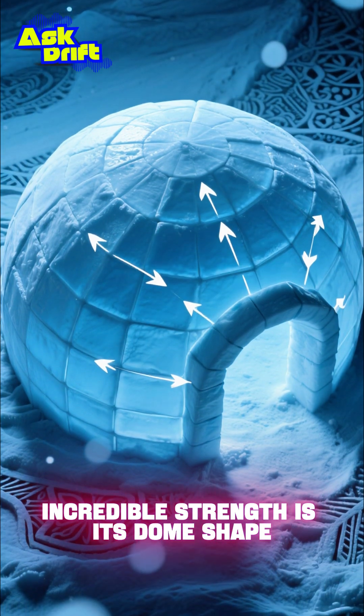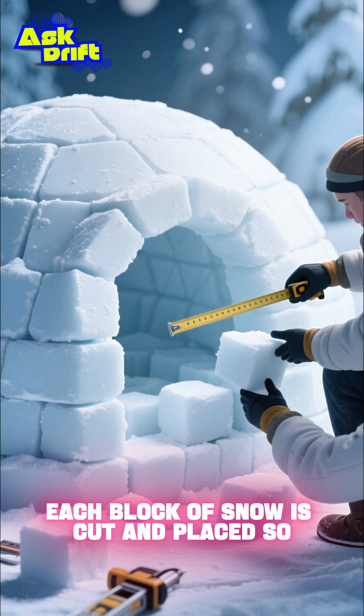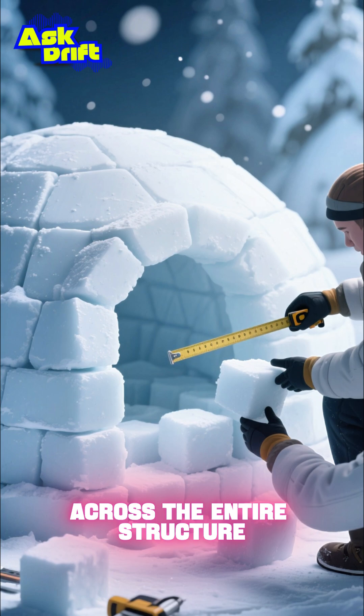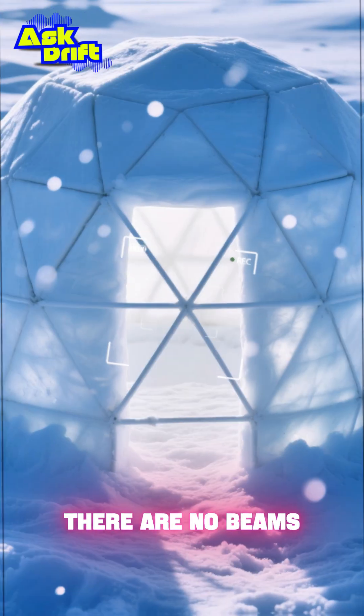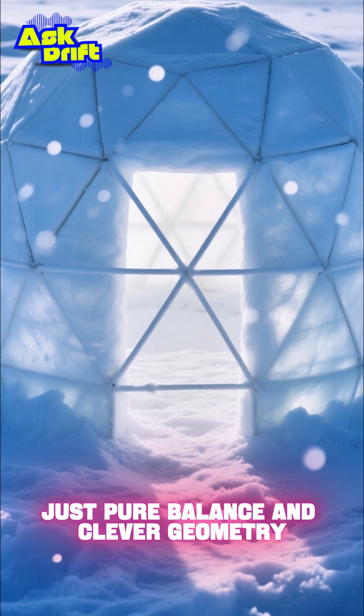The secret to the igloo's incredible strength is its dome shape. Each block of snow is cut and placed so precisely that its weight is distributed perfectly across the entire structure. There are no beams, no pillars, just pure balance and clever geometry.